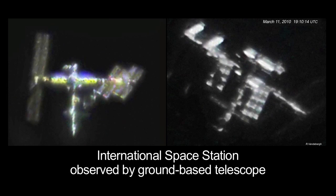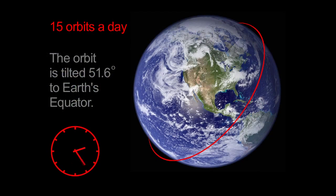Have you ever seen the space station pass overhead? It's easy if you know when and where to look. The space station orbits Earth about 15 times per day. With your unaided eyes, it looks like a bright star moving across the sky, but it doesn't blink like an airplane.